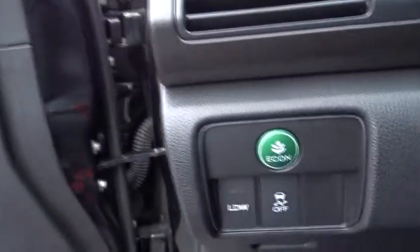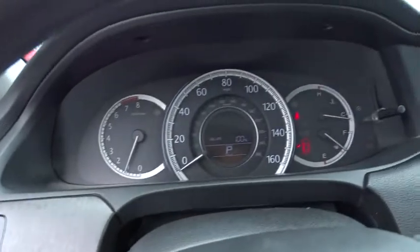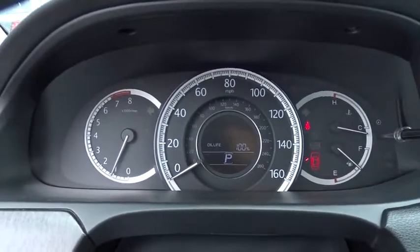Rear window defroster, electronic stability control, heated front seat, trip computer, compass, tachometer, overhead console. A vehicle like this doesn't come along every day. Come in and get it before someone else does.